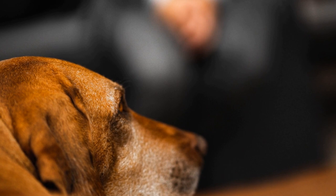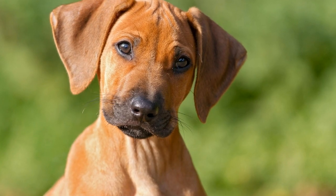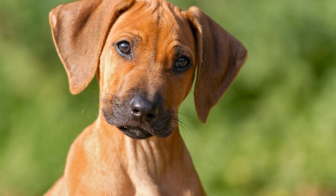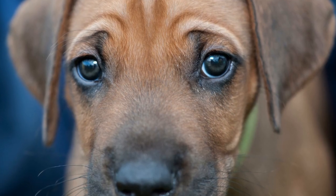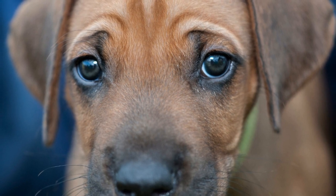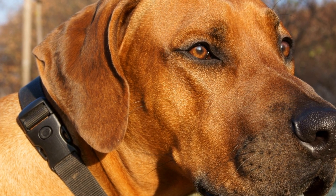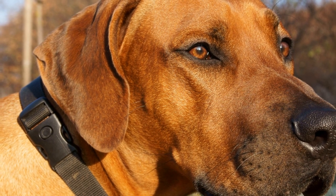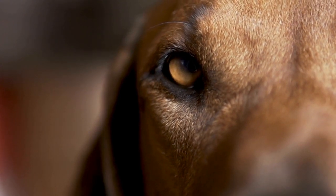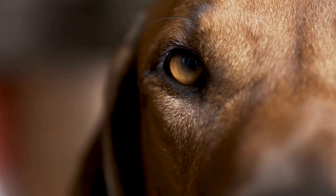As an active breed, Rhodesian Ridgebacks require regular exercise to fulfill their physical and mental needs. Daily walks, jogging, or off-leash play in a securely fenced yard are essential to keep them happy and healthy. This breed is also highly trainable and thrives on positive reinforcement methods. Early socialization and consistent, firm training are important from an early age to develop a well-rounded and obedient dog.